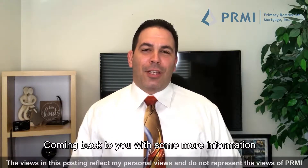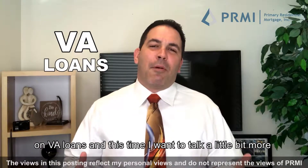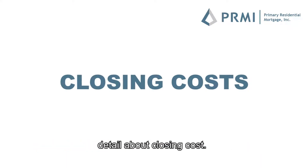Hey everybody, Scott DiGregorio, Your Mortgage Guy, coming back to you with some more information on VA loans. This time I want to talk in a little bit more detail about closing costs.